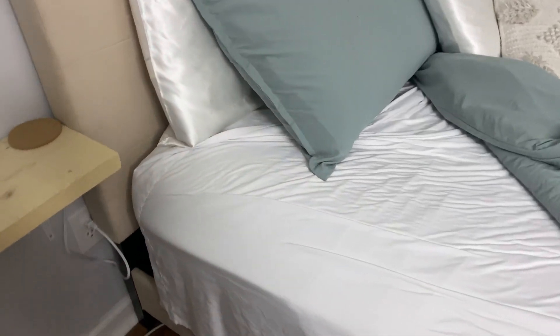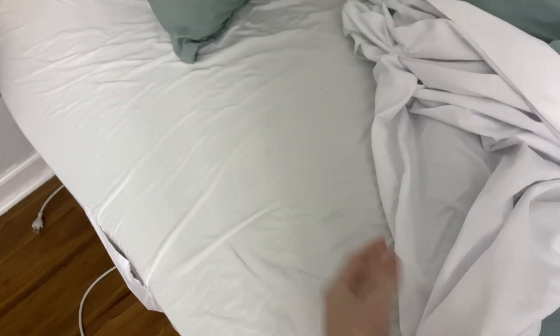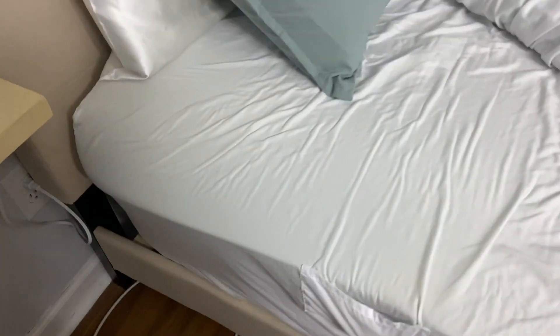Hey guys, I just wanted to give y'all a review on my bed sheets. I absolutely love these because they are not like regular sheets that once you start washing them, they'll start pilling and having the little fuzz balls on them. These are so soft — literally the best material ever. I wish you could feel it through the screen, but they're amazing.